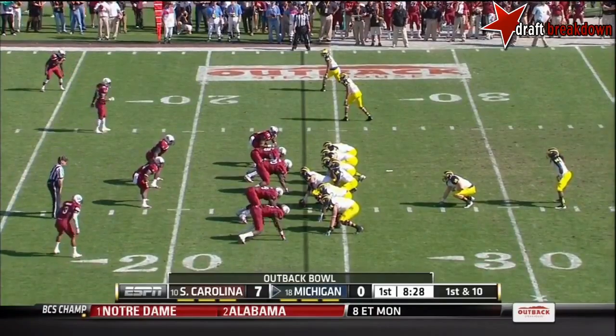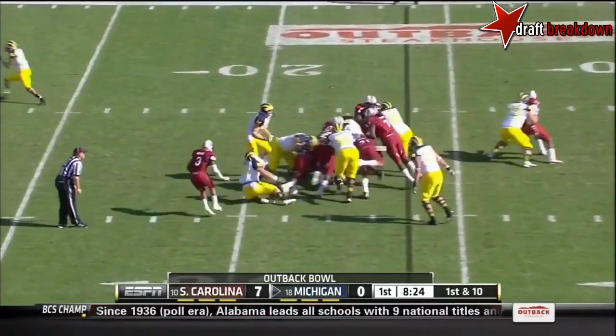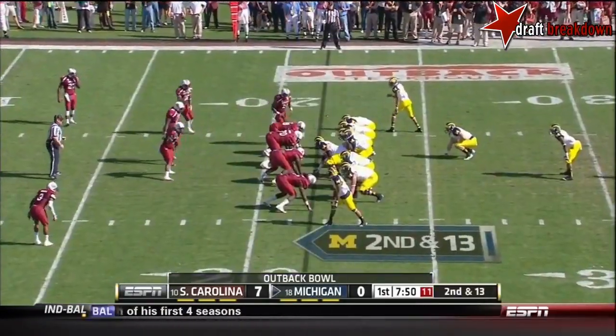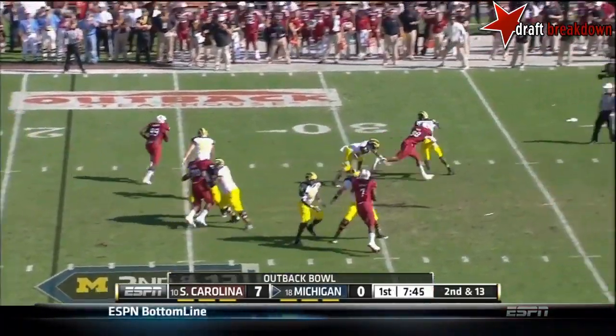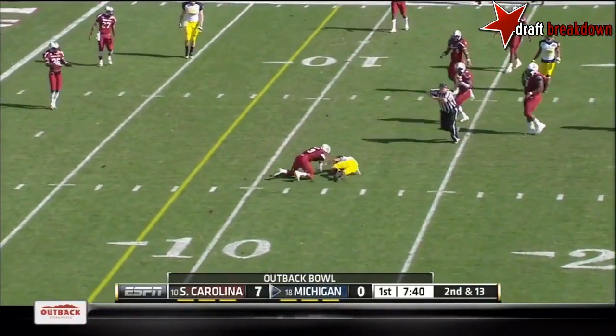And 16 yards because of where the foul occurred. Denard Robinson back in the game, got it in his hands again. They gain a couple of yards. Can throw the ball in this game. Justice Hayes is the running back here on second and 13. Gardner got away from one man, throws it back, and it's incomplete.